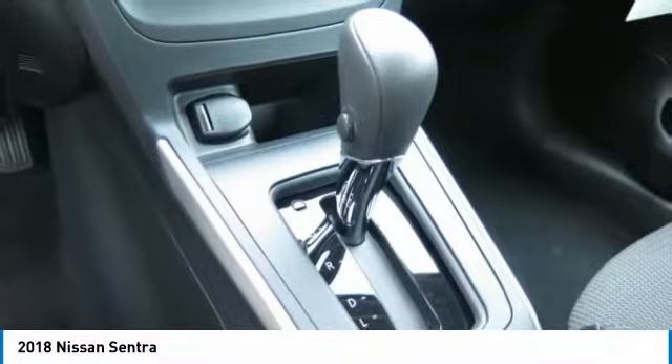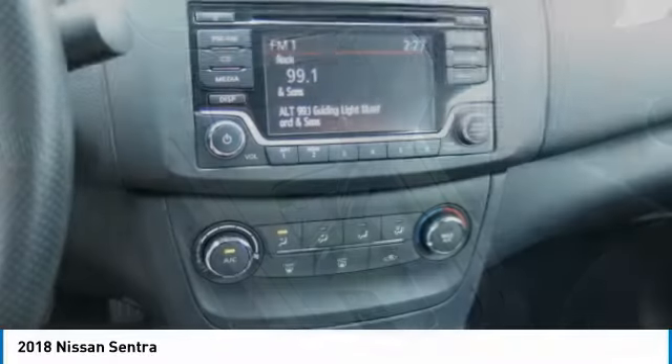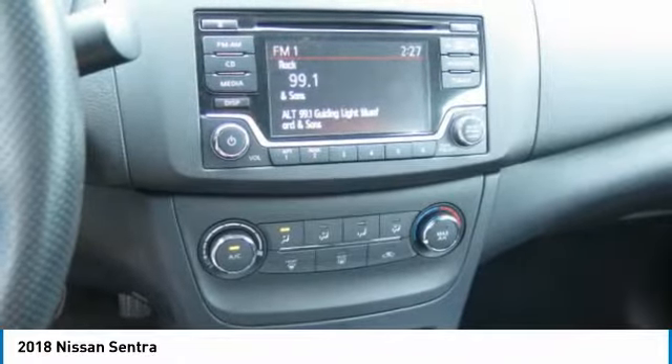Cruise control, AM FM stereo radio, rear defrost, and FWD child safety locks.